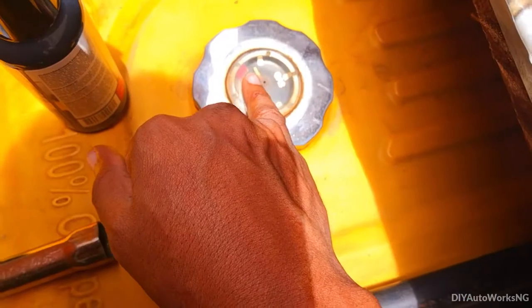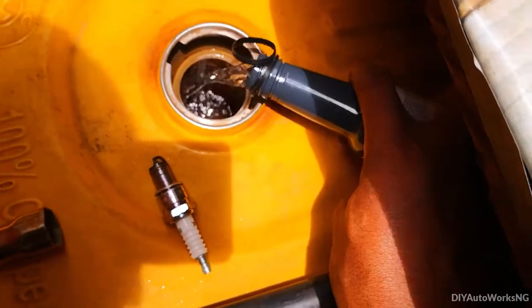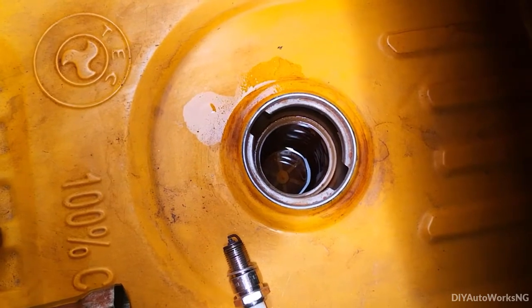As you can see, the tank is almost empty. By the way, this product is made in France. So now I'll go ahead and add petrol.